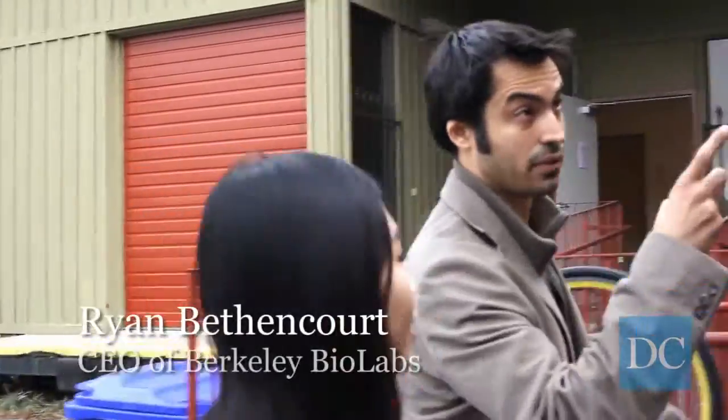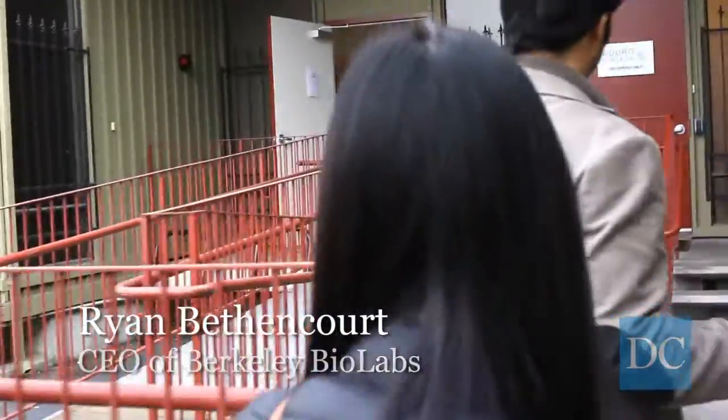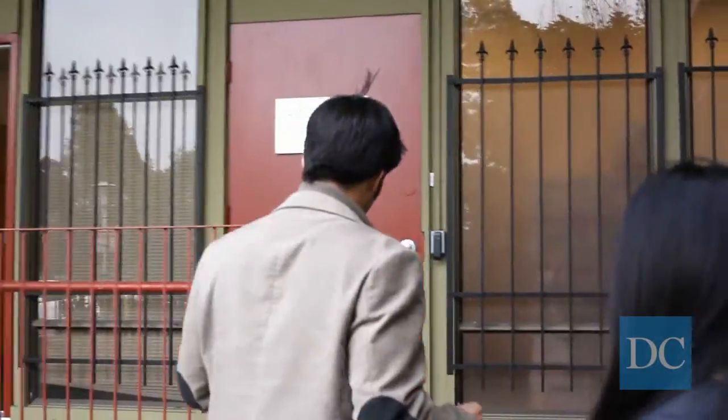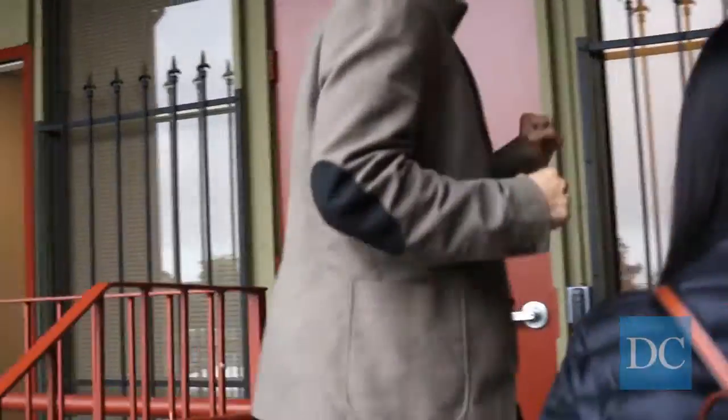Right next to Duro, which is a venture-funded biotech company. We are the largest biohacker space in the U.S. now, at 4,000 square feet.